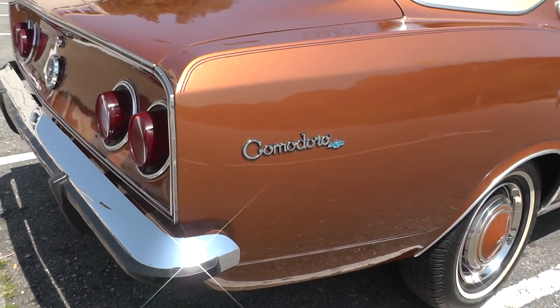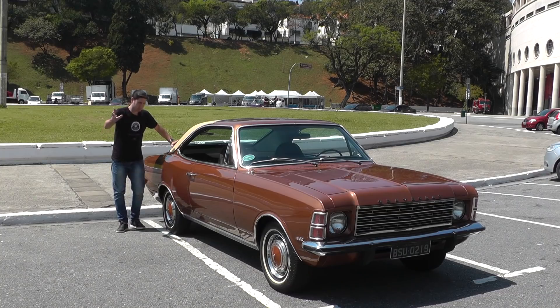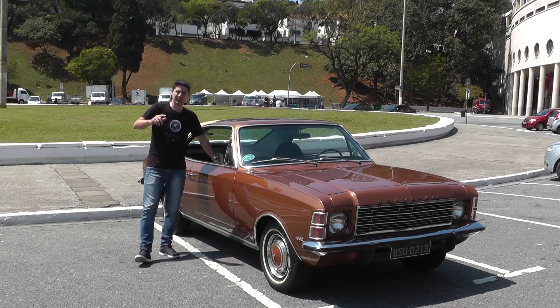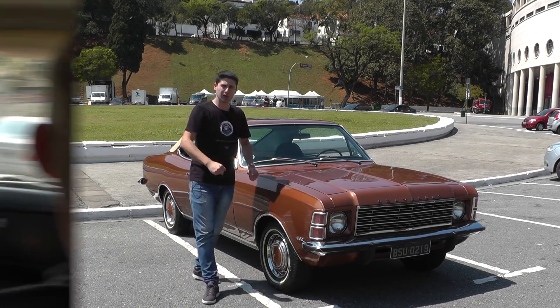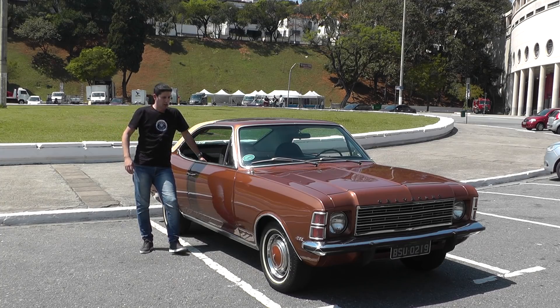É um colecionador que mantém alguns carros restaurados de uma maneira artesanal. Qual é o ganho que você tem com isso? Vocês sabem que esses carros antigos, aliás até os novos, sempre aparece um probleminha crônico. Um carro quando é restaurado de maneira artesanal, ele vai para a mão de um profissional gabaritado, o carro é inteiramente desmontado, peça por peça, parafuso por parafuso, praticamente refeito e muitas coisas são melhoradas em relação ao carro quando saiu de fábrica. Eu provei isso quando andei com este carro — há pouco fiz um pequeno test drive, eu vim guiando este carro até aqui.